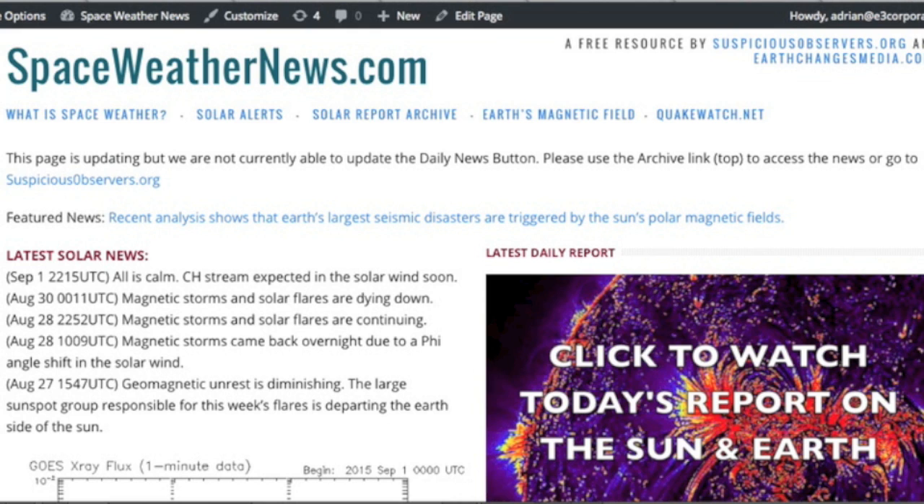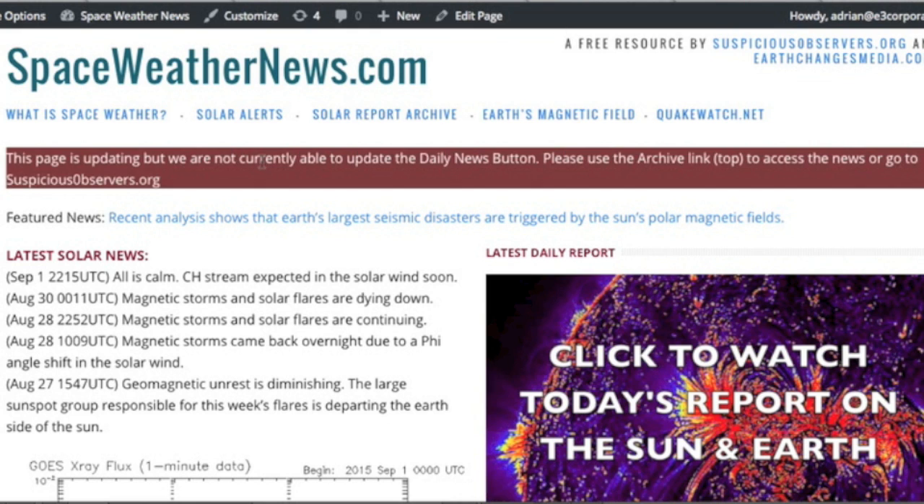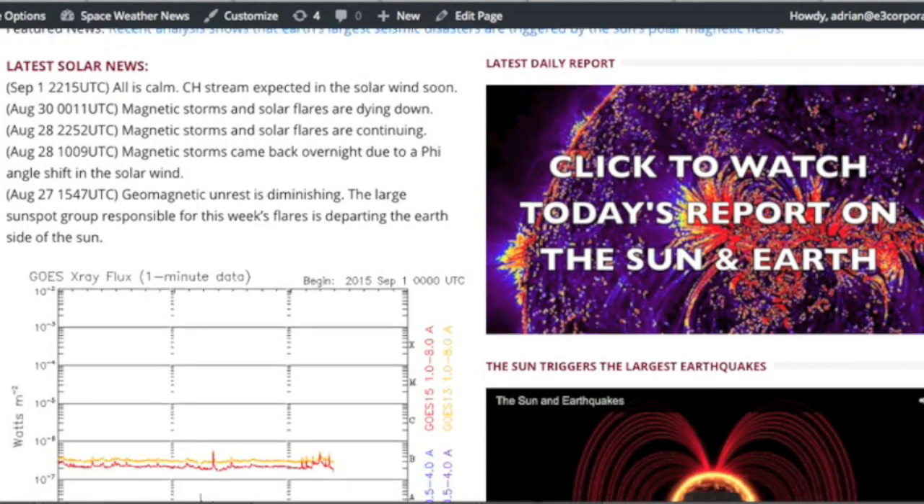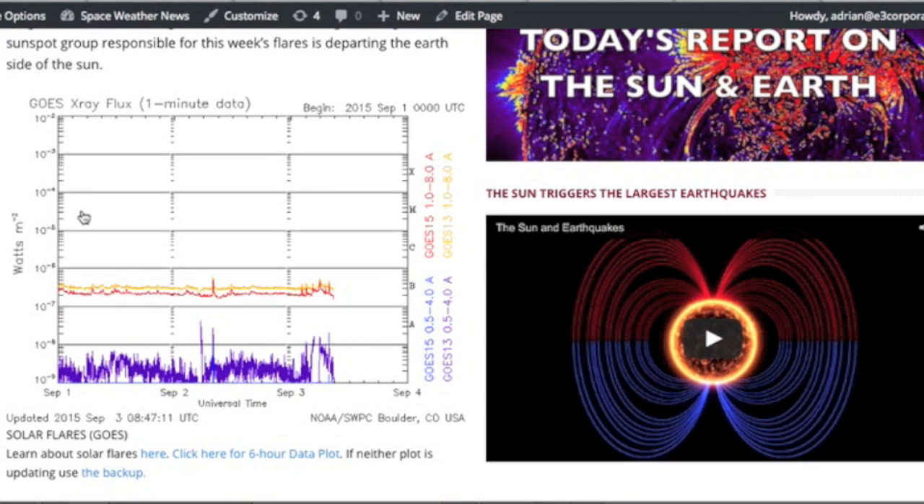Over at SpaceWeatherNews.com the site is updating, but both here and at QuakeWatch.net there are back-end issues preventing us from updating things like the Daily News button — that purple thing. More on that in a moment, but the charts are updating just fine.